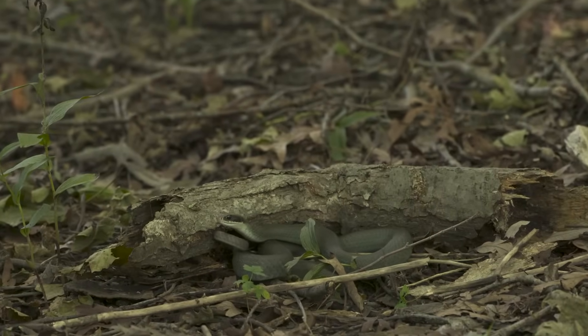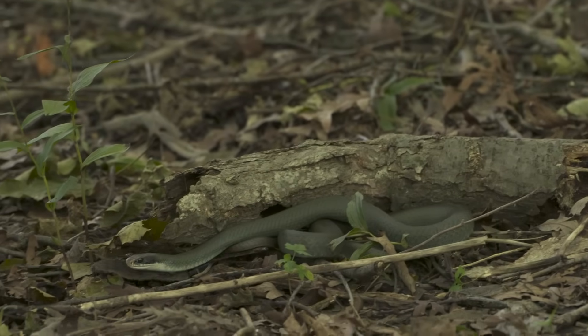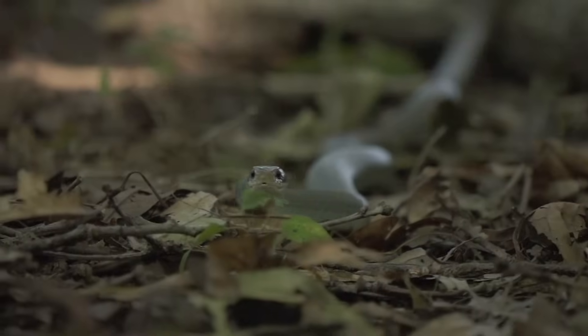Blue racer snakes are an endangered species. They have been here for thousands of years and are a vital part of our natural heritage. The only hope left for them in Canada is here on Pelee Island.